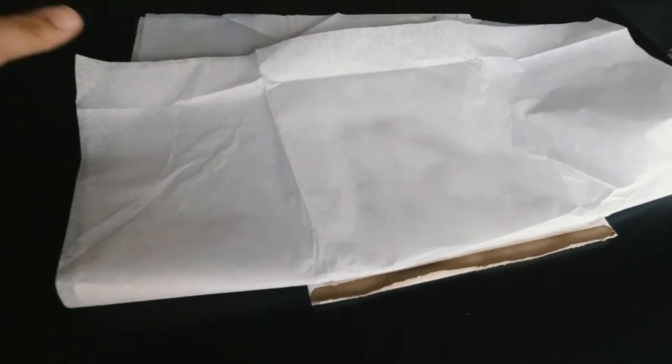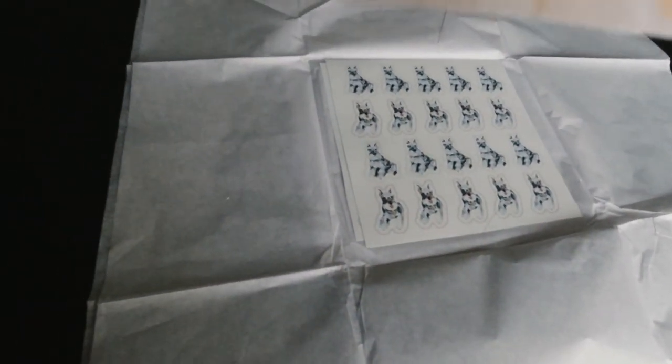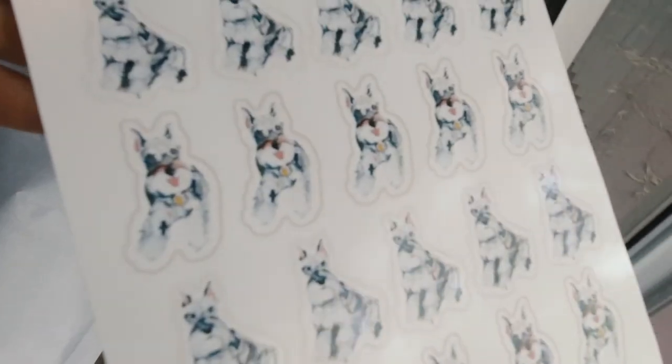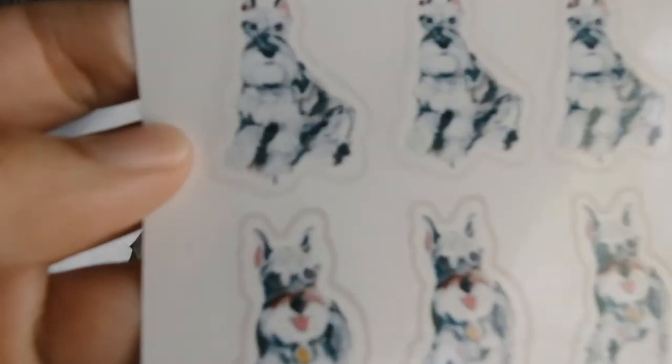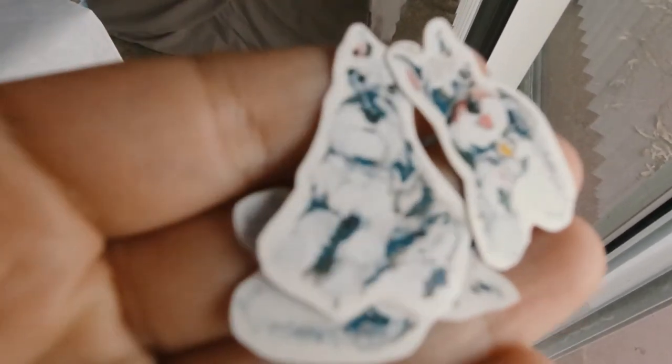So we did an order for Winston and we ordered some stickers and they came in. It's called Hailey Studio Designs. It comes with a little thank you card, it's really cute. So these are the stickers we got. We got two different ones that she hand-painted and then made into a sticker for Winston. How cute, my little Winstons.